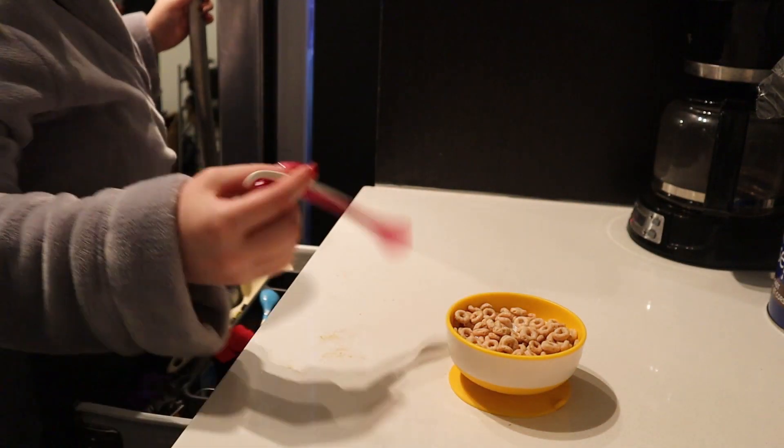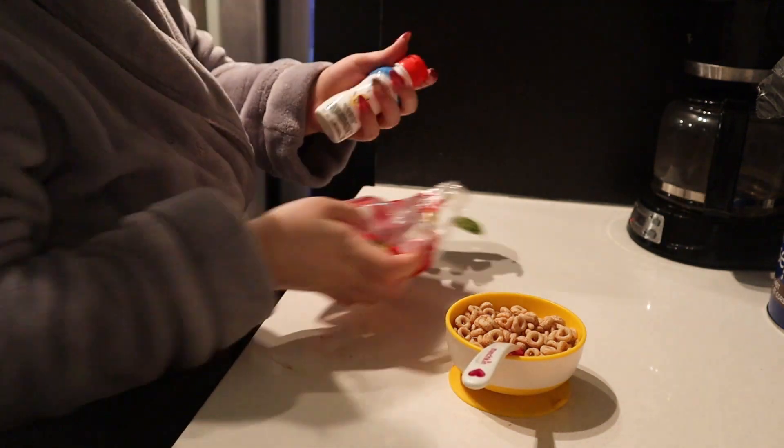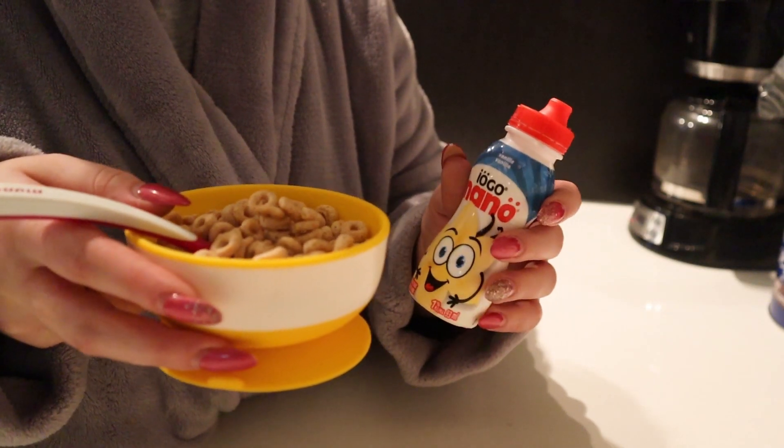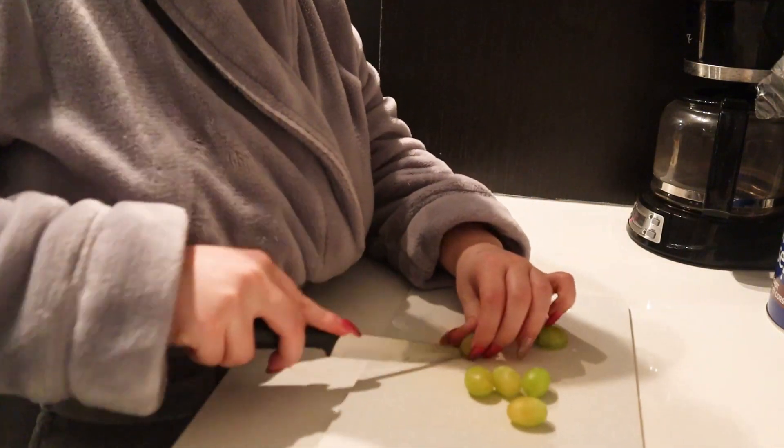With that I'll usually give him a yogurt and some fruit like grapes. He is at the stage of being really picky, so I just throw everything at the wall and hope it sticks.